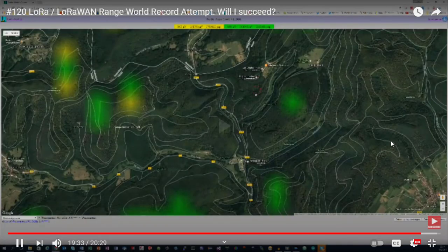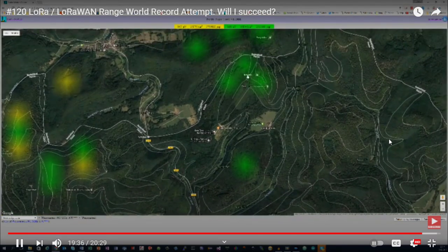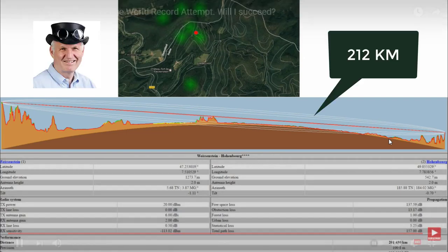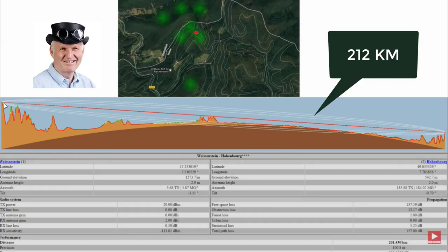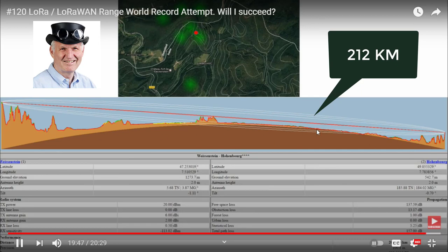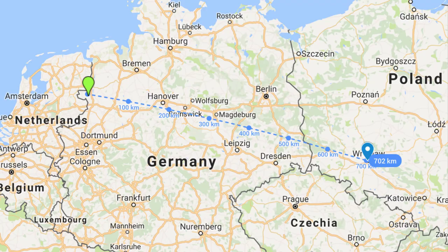Some notable reports of LoRa range achieved by people around the globe: a group of people from the Netherlands achieved 702.62 kilometers range by launching a LoRa node into the sky using a helium balloon.